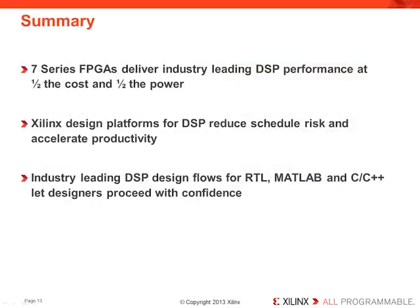In summary, Xilinx 7-series FPGAs deliver industry-leading DSP performance at half the cost and half the power. Our design platforms for DSP reduce schedule risk and accelerate productivity. And industry-leading FPGA and DSP design flows for RTL, MATLAB, and C++ let designers proceed with confidence.